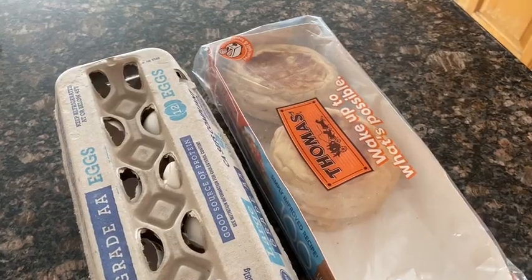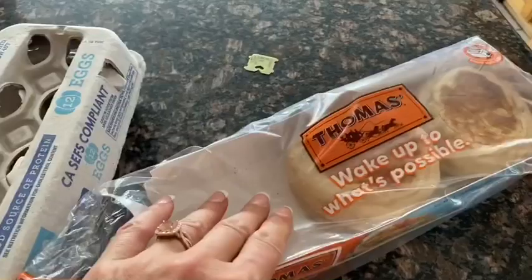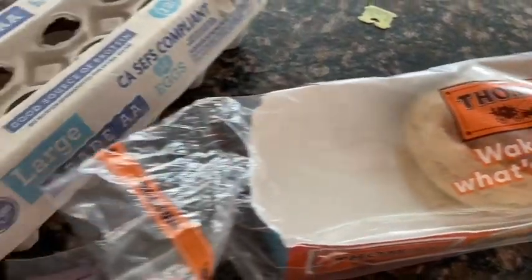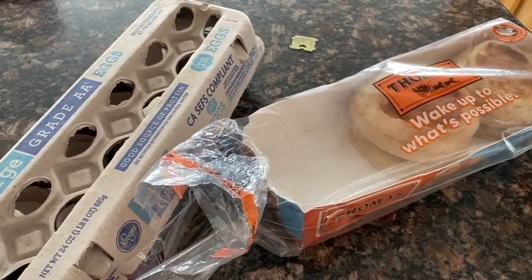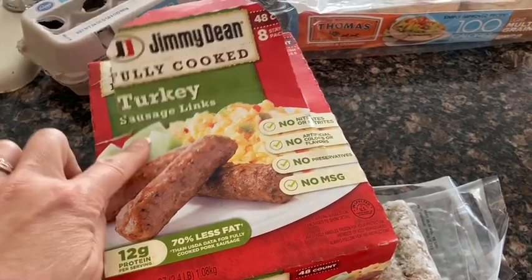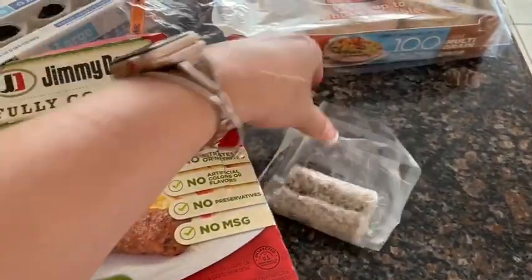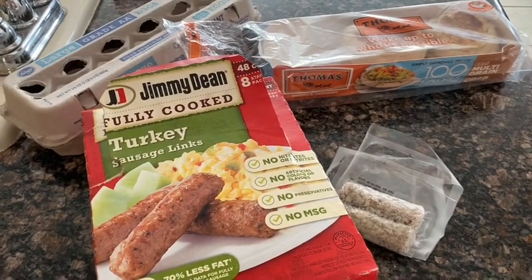Breakfast this morning is going to be very simple — nothing too crazy or creative, but I'm craving English muffins. I get these Thomas's Light English Muffins; they are 100 calories and three smart points. I'm going to toast the English muffin and make a scrambled egg on top. Todd talked me into adding Jimmy Dean turkey sausages — one smart point per link — so I'm having two, making breakfast five smart points total.